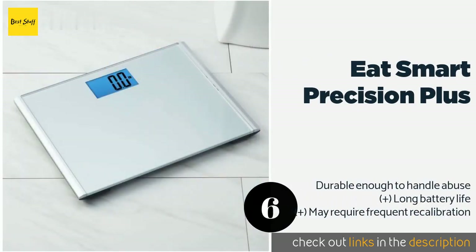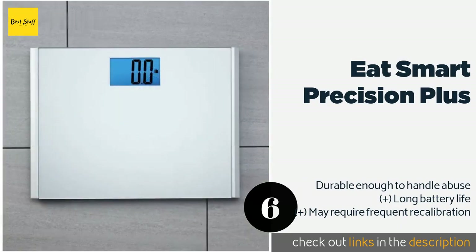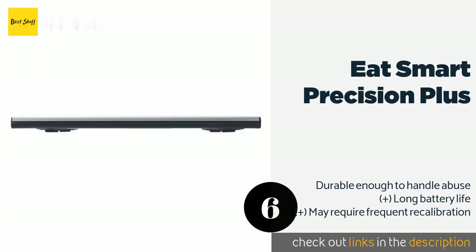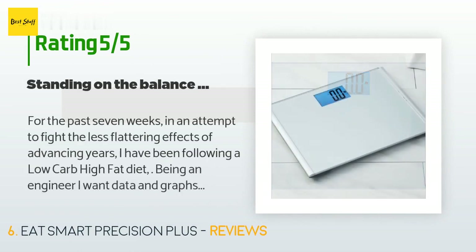The next product is the EatSmart Precision Plus. The EatSmart Precision Plus has an extra-wide step-on platform that's perfect for larger people, older folks, or anyone else who might have trouble balancing on a small area, so you can continue to monitor your health without ever putting it at unnecessary risk. This product is available on Amazon for $27, averaging 4.4 stars from more than 15,934 customer reviews.